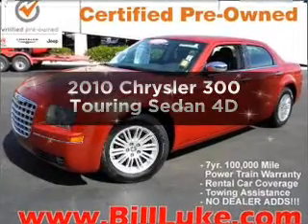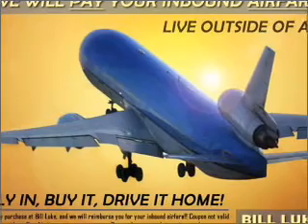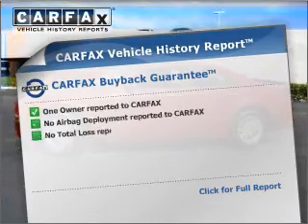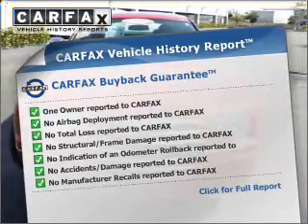Introducing the 2010 Chrysler 300. If you're looking for an automobile with great attributes, look no further. With a reliable engine that responds smoothly to its automatic transmission, this vehicle comes with a CARFAX report, which reduces your buying risk by providing the vehicle's history before you purchase.